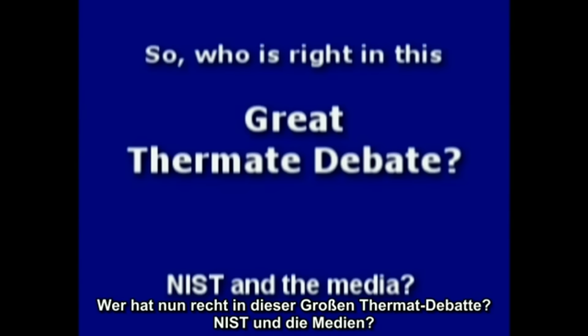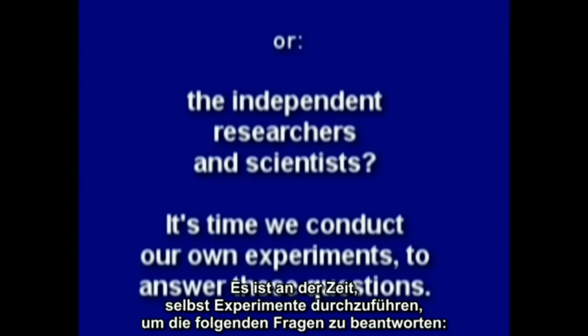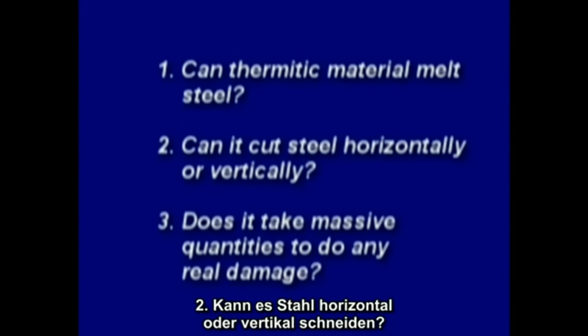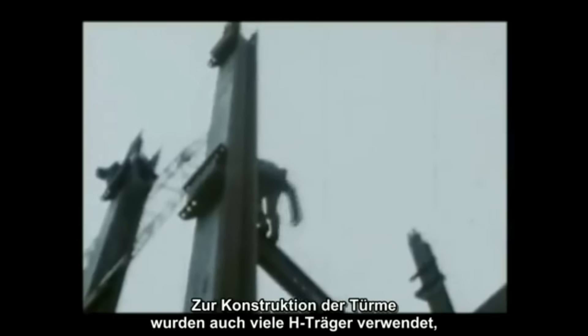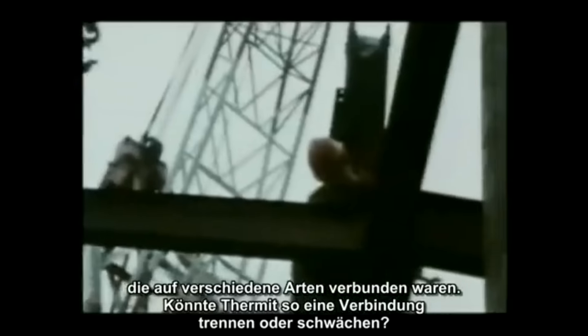So who's right in this great thermite debate — NIST and the media, or the independent researchers and scientists who stand nothing to gain? It's time to conduct our own experiments to answer these questions: Can thermitic material melt steel? Can it cut horizontally or vertically? And does it take massive quantities to do any real damage? Many wide-flange beams were also used in the construction of the towers, connected in a variety of ways — could thermite cut or weaken such a connection?